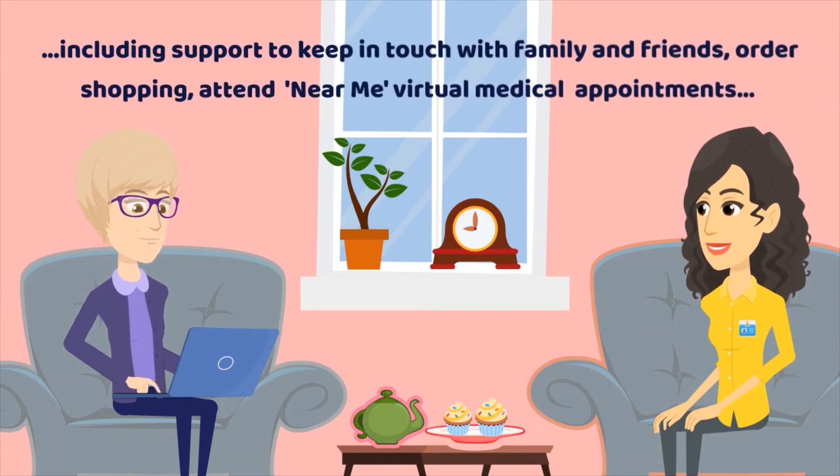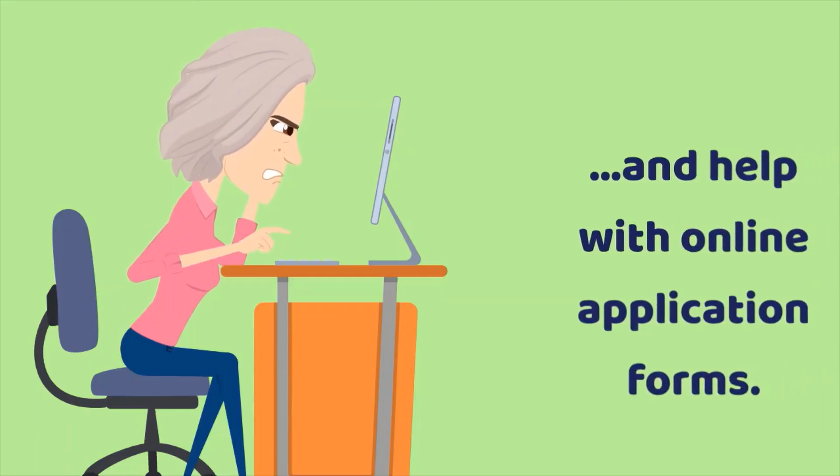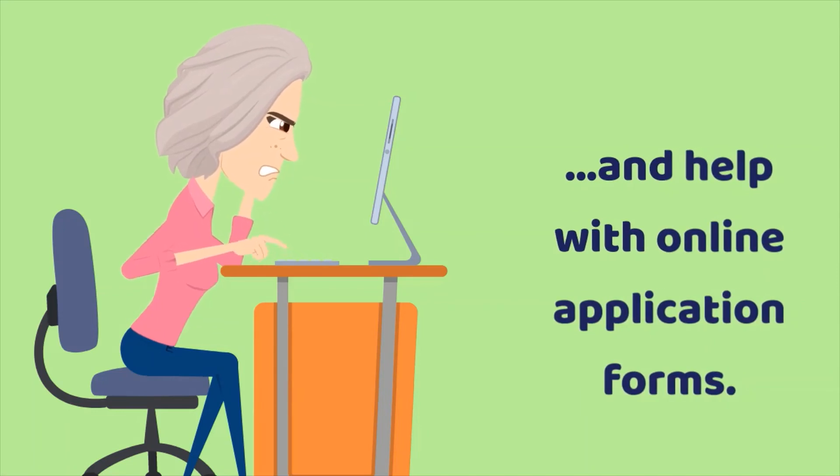This includes support to keep in touch with family and friends, order shopping, attend near-me virtual medical appointments, and help with online application forms.